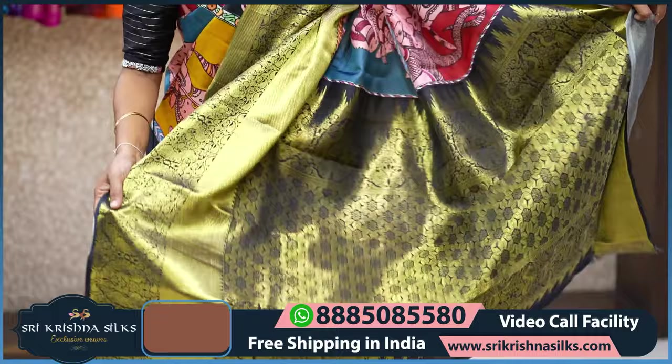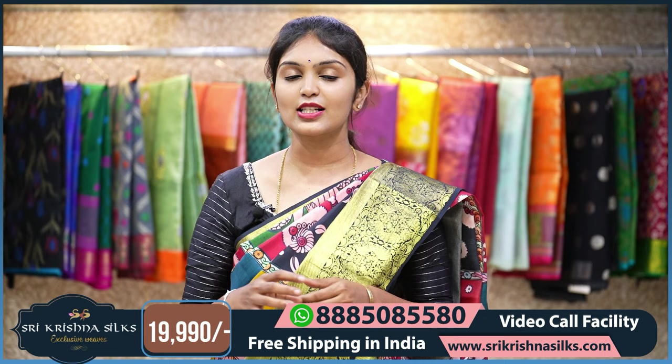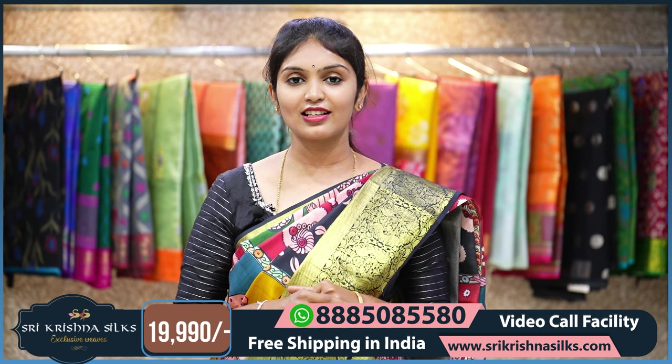The pallu is completely done in golden zari weaving with an all-over floral pattern. There is also a blouse with a digital print on a black background with nice pink flowers. The MRP of this one is 19,990. If you are placing your orders online, you are going to get a flat 20% off. Just take a screenshot and share it with us at 8885085580.